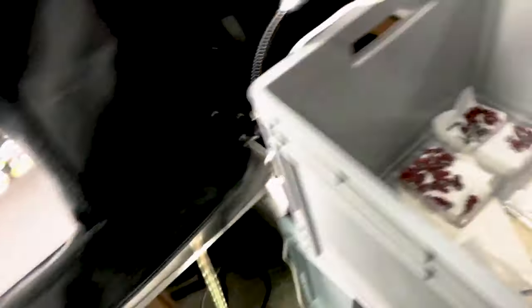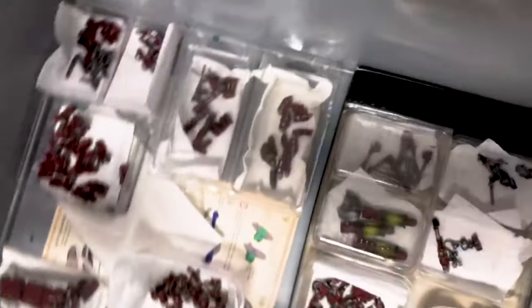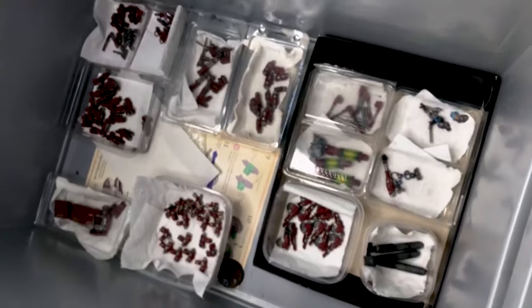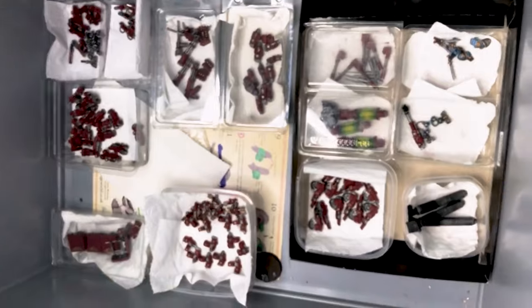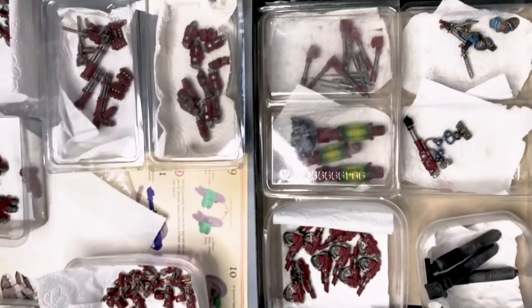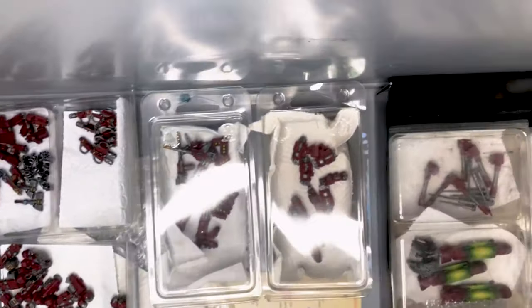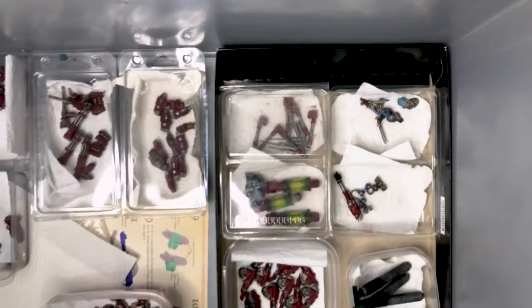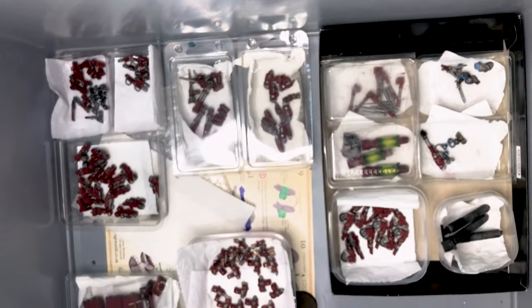Here we also have some extra bits that Tomek wanted to show. These are all the magnetized parts of the commission that we're also going to be sending to our client to make him even more happy with what he got. We hope he will be.